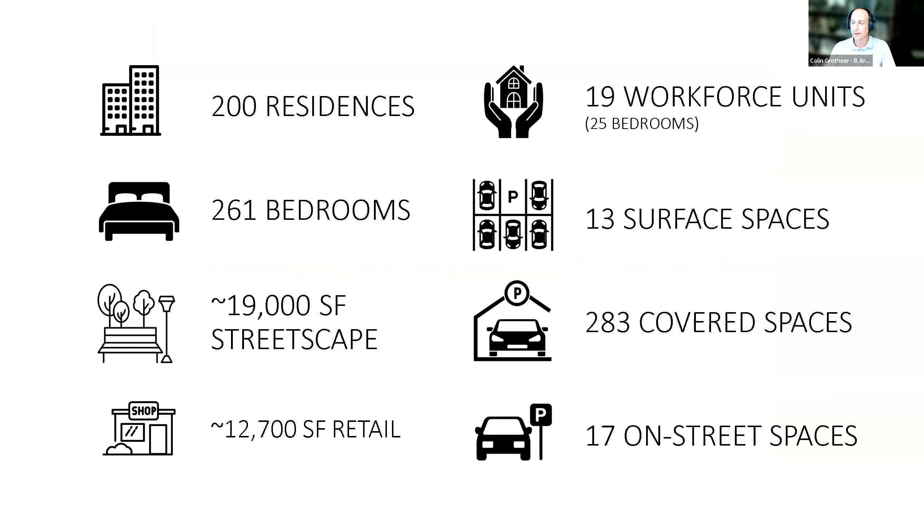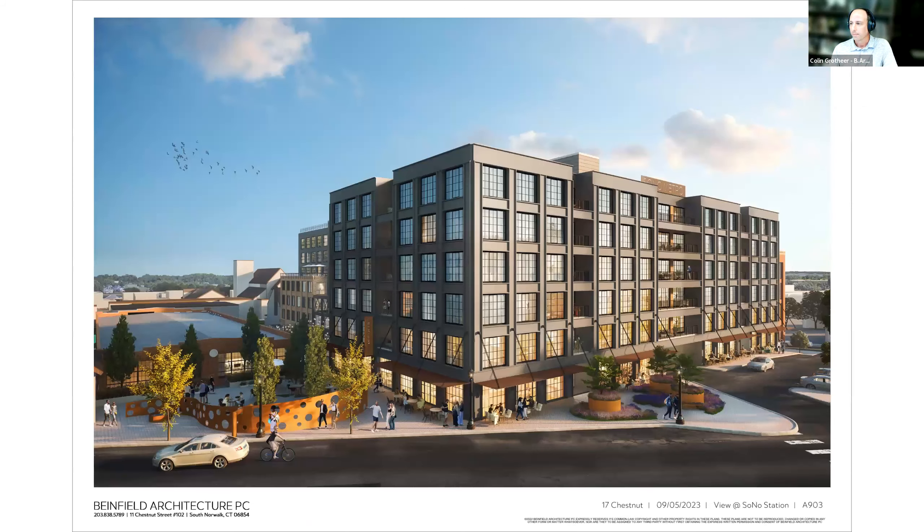At a high level, the proposal includes 200 residences with 261 bedrooms, about 19,000 square feet of improved streetscape, approximately 12,700 square feet of retail, 19 workforce units with 25 bedrooms, 13 surface spaces, 283 covered spaces, and 17 on-street parking spaces from street improvements. A rendering shows the project viewed from the train station looking down at 11 Chestnut and the new plaza, with retail at the building base and the parking garage entry.